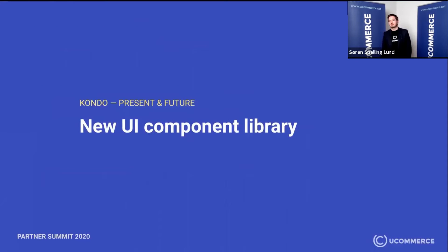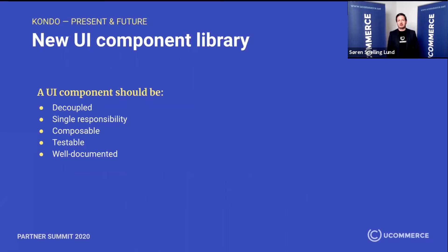So how do we go about that? One of the things we've done is introduce a new UI component library. For a component to go into the library, we have a couple of criteria it must adhere to. First, a component should be decoupled — it shouldn't know about its parent or its children. For instance, a button doesn't know whether it lives in a modal, an app, or a page. It just lives in a void. Next, it should have a single responsibility. A button should do what a button does: show some text, perhaps an icon, and emit a click event. It shouldn't do much else.